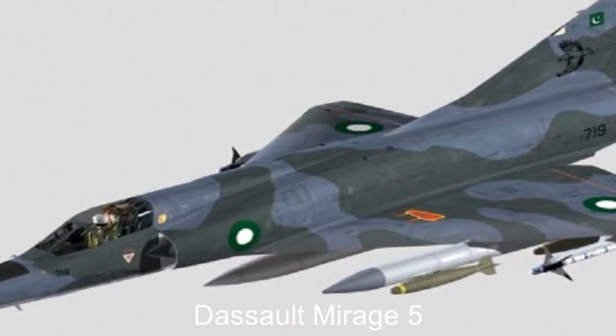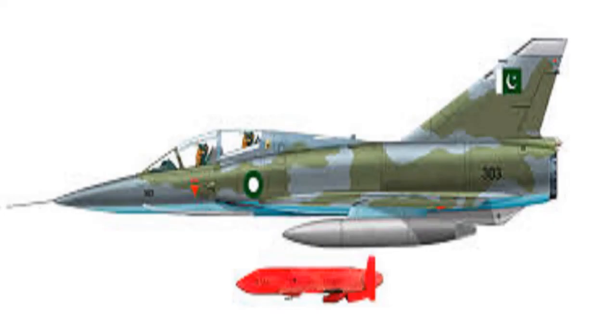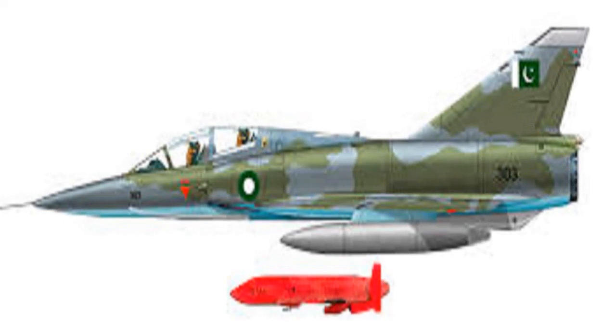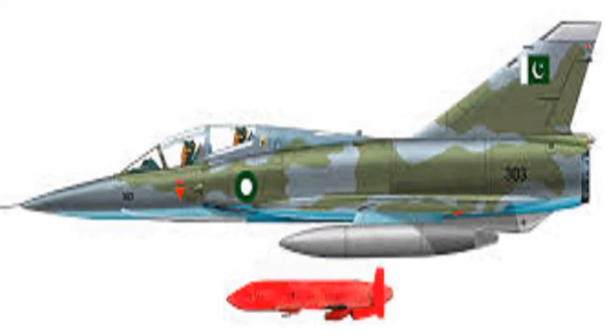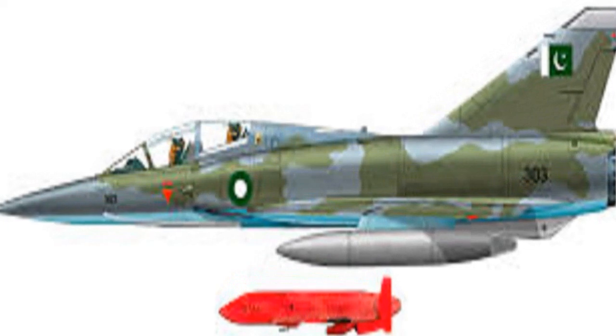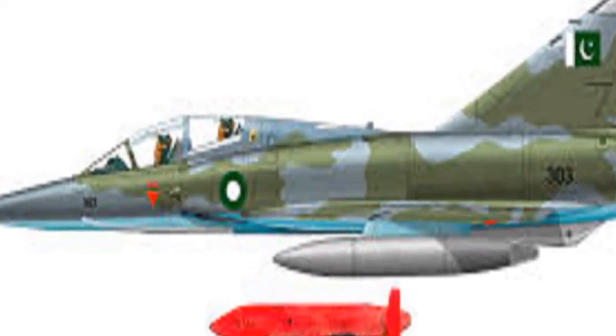The Dassault Mirage V is a French supersonic attack aircraft designed by Dassault Aviation during the 1960s and manufactured in France and a number of other countries. It was derived from Dassault's popular Mirage III fighter and spawned several variants of its own, including the IAIKF.